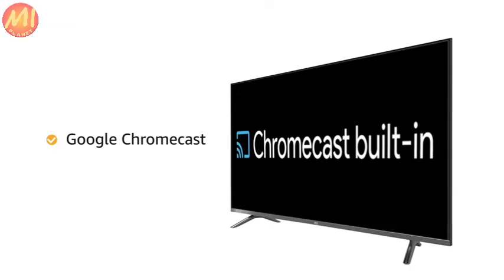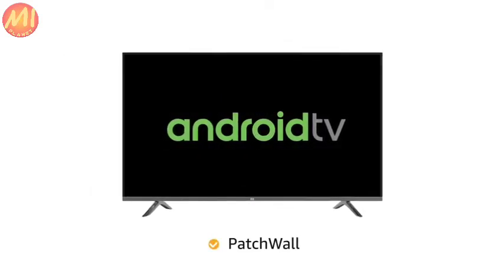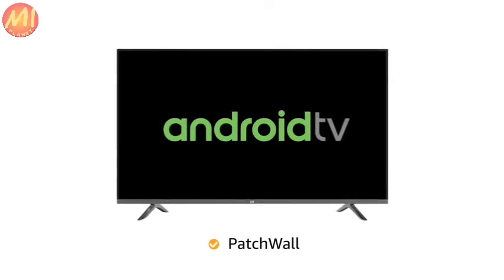With Google Chromecast, you can cast your mobile device content on the bigger TV screen. It also comes with Patchwall Experience that enables universal search across streaming platforms, so that you don't need to remember which content piece is on which platform.